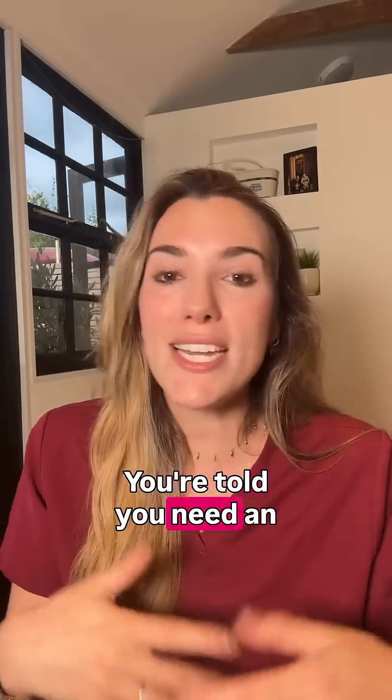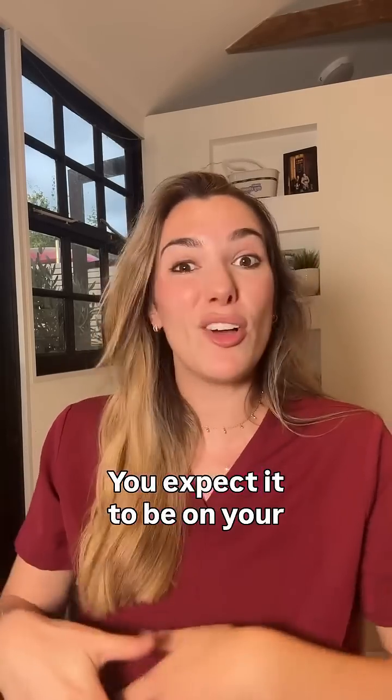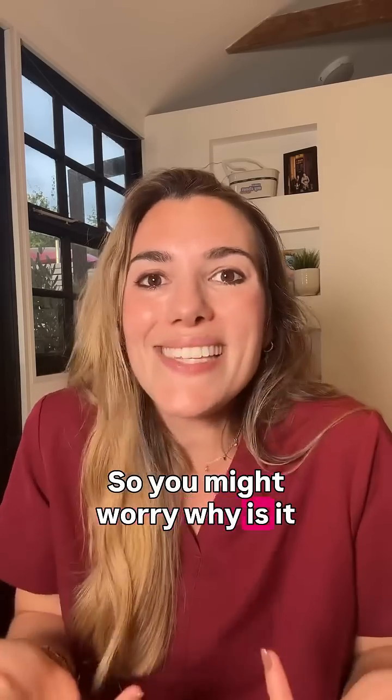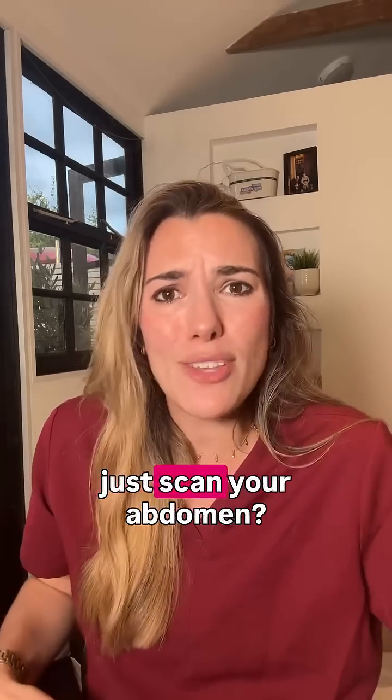This does sometimes happen. You're told you need an ultrasound scan, you expect it to be on your tummy, but actually you're told you need a transvaginal ultrasound. So you might worry — why is it necessary when the doctor could just scan your abdomen?